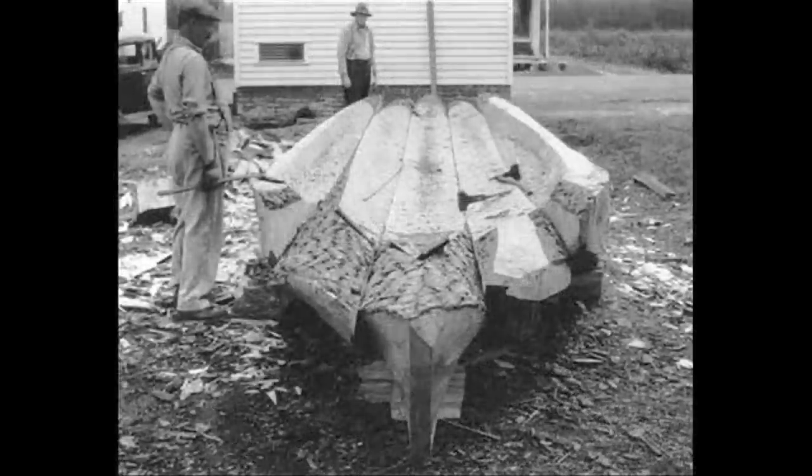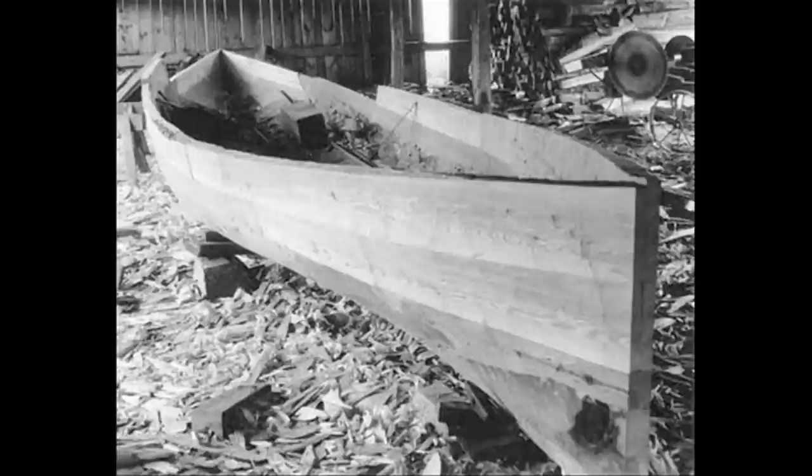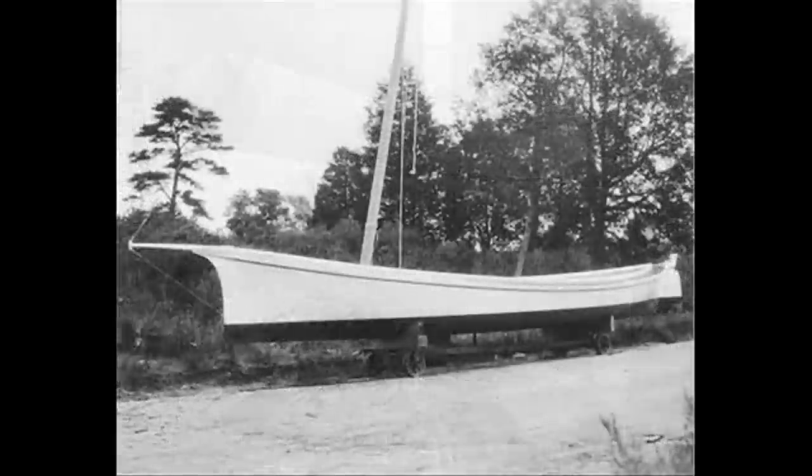We started joining logs together side by side. You can get a bigger boat if you join two logs together. And they said, well, if you can join two logs together and make a log canoe, why not three and five? And so as the 19th century went on, we began to see these multiple log canoes.